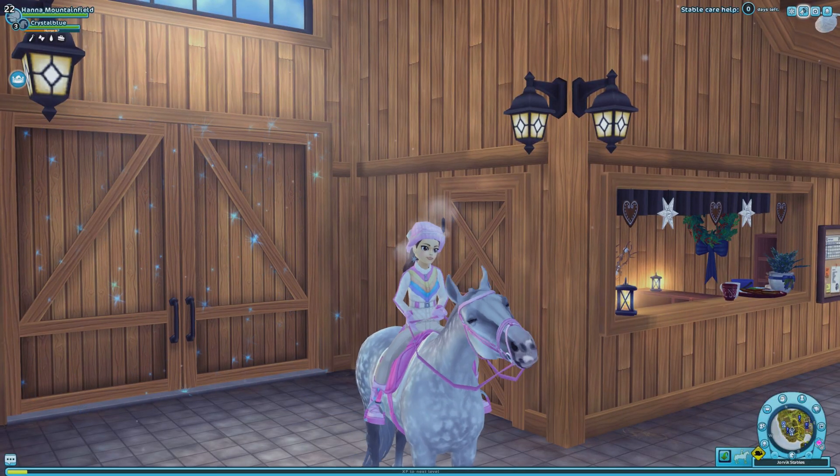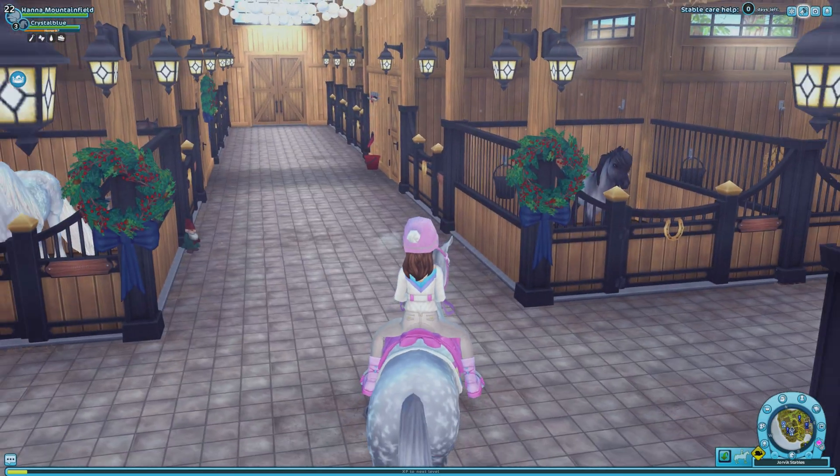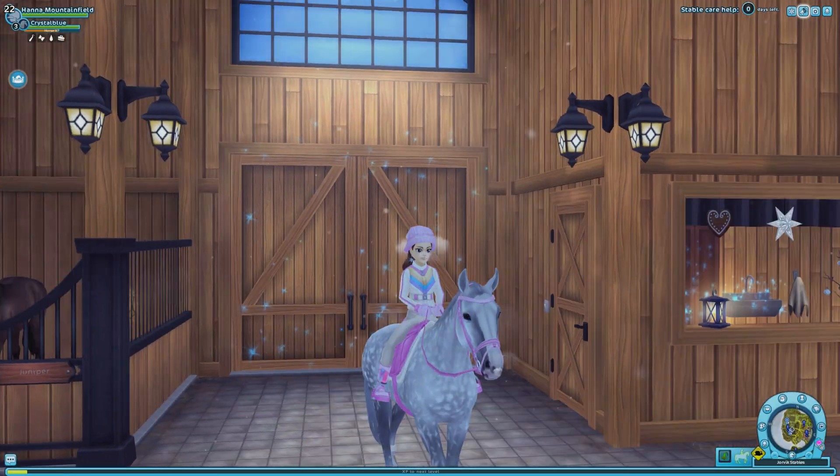Hi everyone and welcome back to the channel, my name is Flora. I haven't looked at the new magical horses yet because it was Christmas - I hope you guys enjoyed your Christmas. It was also my birthday and I am officially 19 years old, so that is also really exciting.